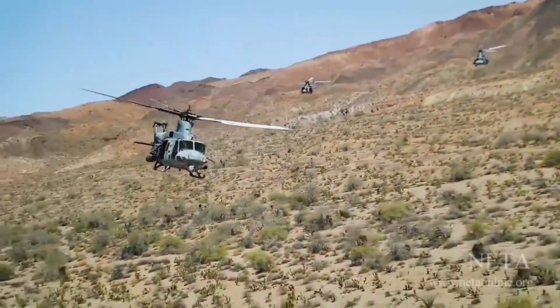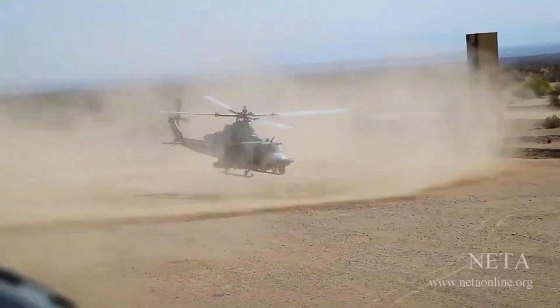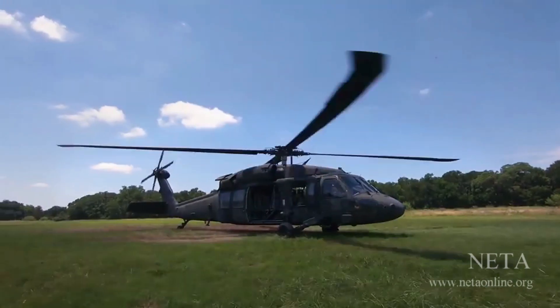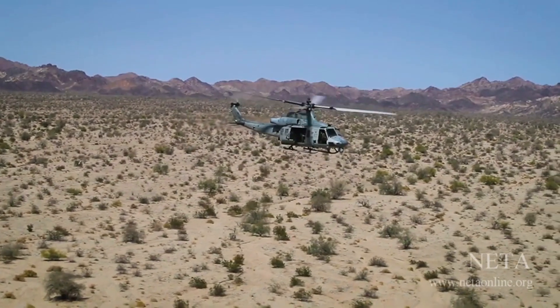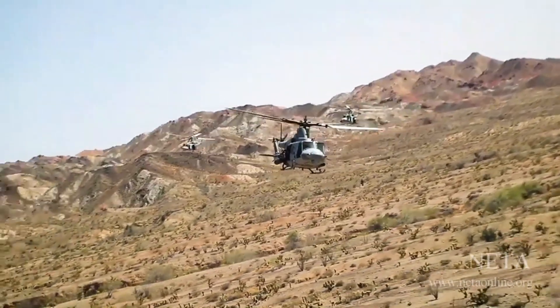Nearly 65 years after the Huey's introduction, a few crews are still flying the venerable helicopter, but it has been widely replaced by the UH-60 Black Hawk. Still, Huey pilots have a saying: when the last Black Hawk goes to the Boneyard, there will be a Huey crew there to pick them up.